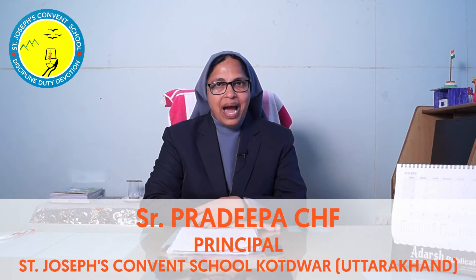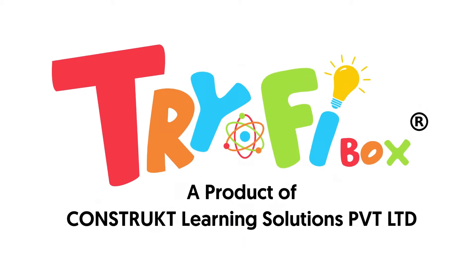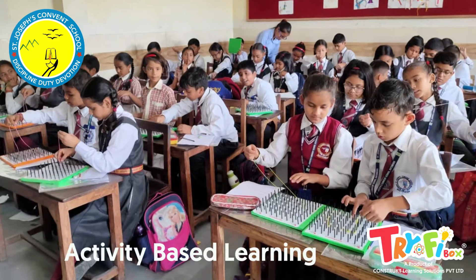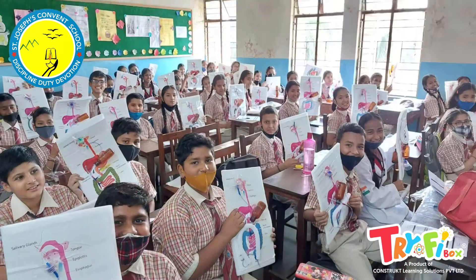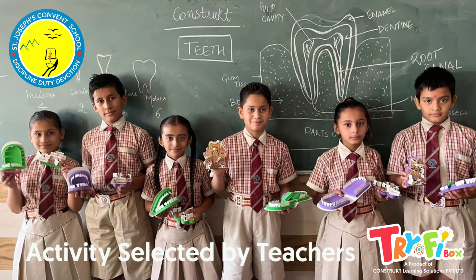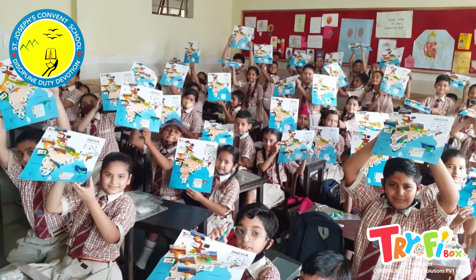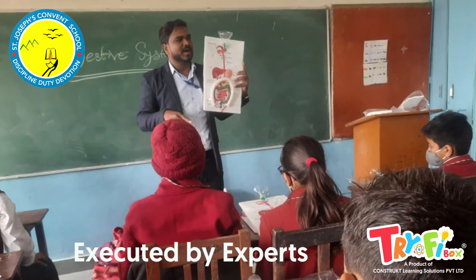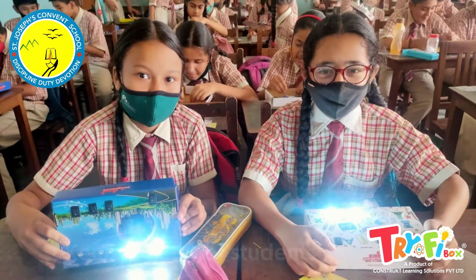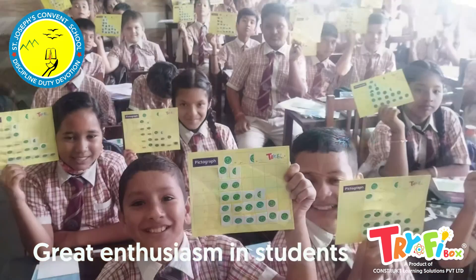I am glad to share about the STEM activities being conducted in the school by Construct Learning Solution Private Limited. Students learn better when the teaching-learning process is activity-based. STEM activities are conducted for students of classes 3rd to 7. Subject teachers of classes 3rd to 7 sit together, map the best activities from the syllabus, and they are executed in the classroom by STEM staff. I have observed students taking keen interest in these activities, and the best part is that students show great enthusiasm.